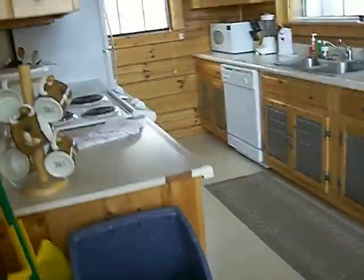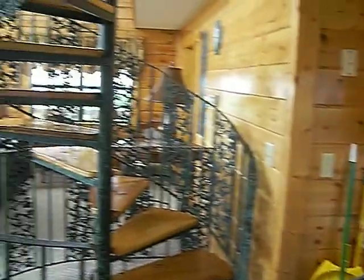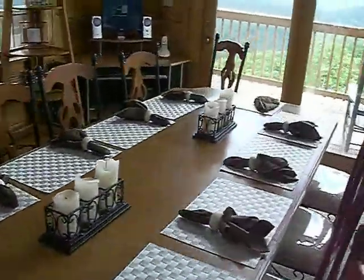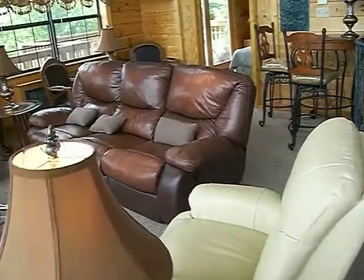We're going to go upstairs here. This is the main level — this is the kitchen area. Here are the stairs we just came up from the bottom level. There's seating for 10, it looks like. They have high-speed wireless internet, and I noticed they're using MagicJack for their telephone service — I thought that was pretty neat.